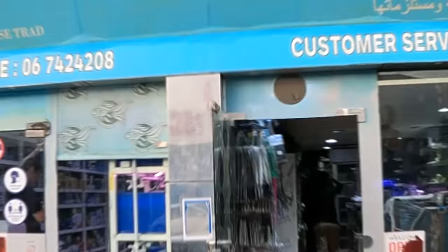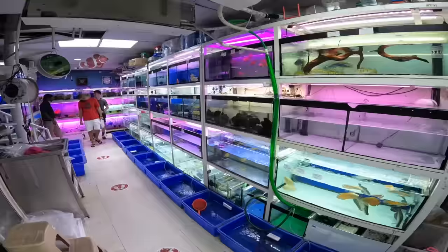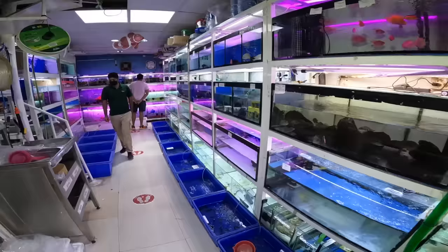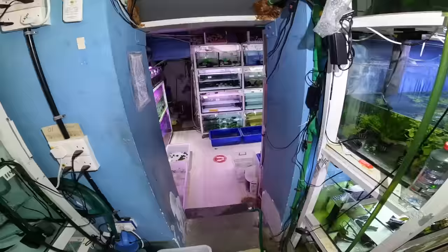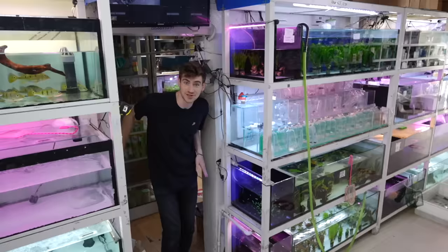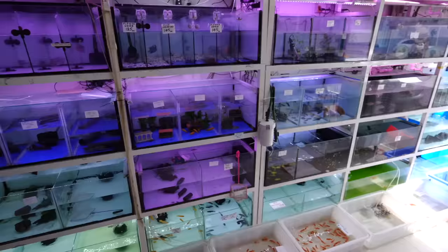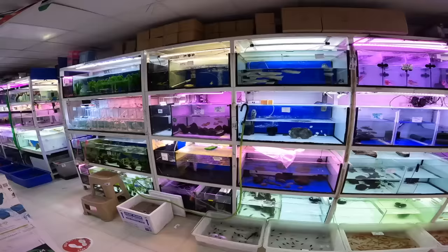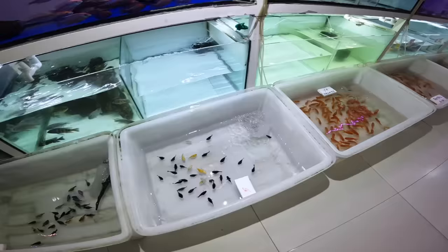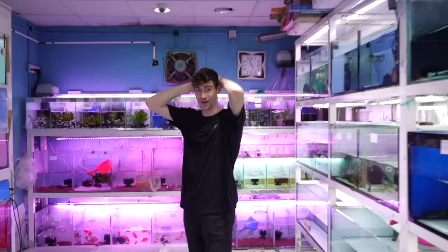This is a fish wholesaler slash retailer. These guys supply the rest of the fish stores in Dubai with all of their exotic fish. We found it — it was well worth finding because this place is full of thousands of exotic fish. It's a little overwhelming. They have so many fish here, but I'm going to do my very best to show you as many as I can.